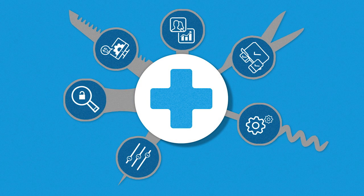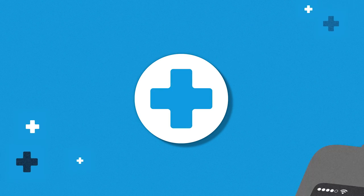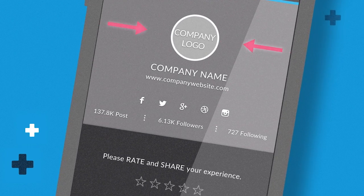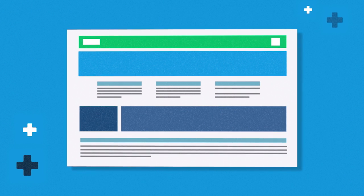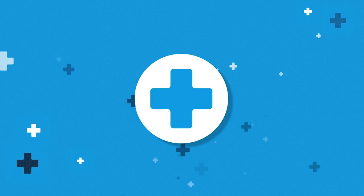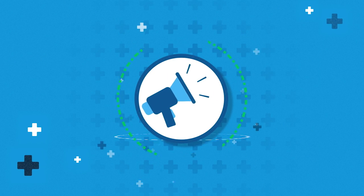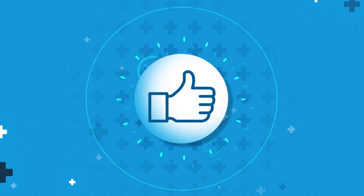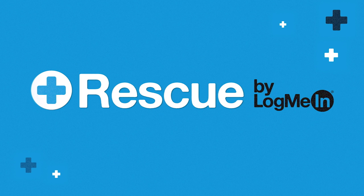While Rescue gives you all the tools to address, help, and support your customers' needs, we also know that putting your company stamp on the customer experience is just as important. That's why all of Rescue's tools can be customized with your company logo, icon, and color schemes. With Rescue, you can feel confident knowing that every impression you make is a great one. Rescue, from LogMeIn.